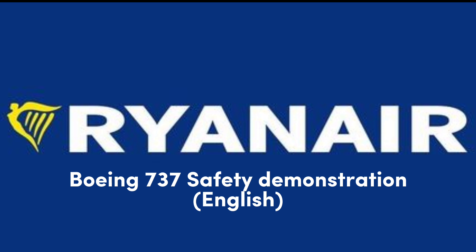Before takeoff, please study the safety card located within the area you are seated, as it includes important safety information specific to this aircraft type. It is essential that cabin signs and instructions given by the crew are followed.